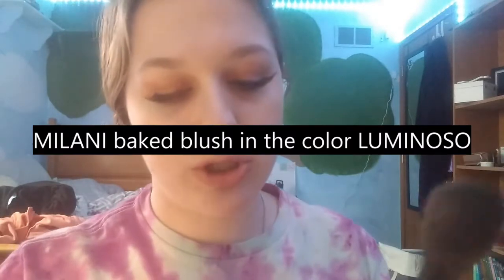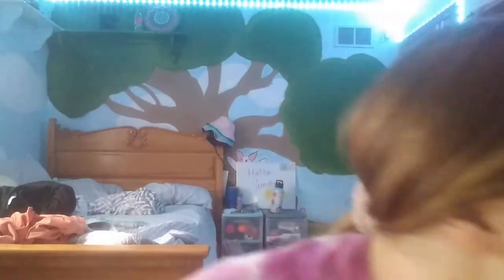Next is blush. I'm using this Milani blush in the shade Luminoso. I'll pack a lot on. That's a good amount. Next is contour.